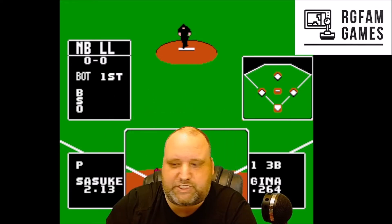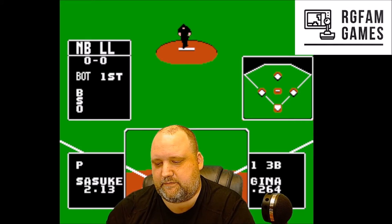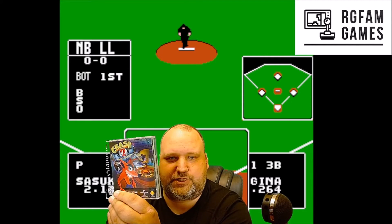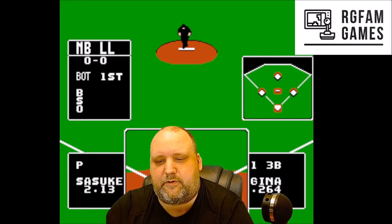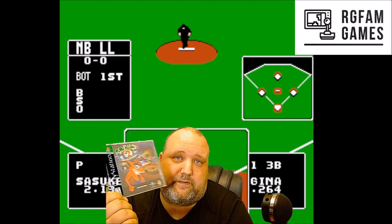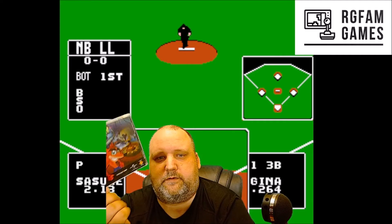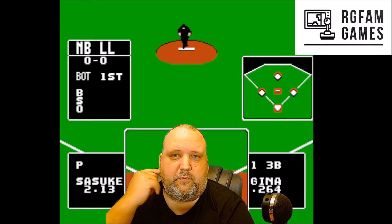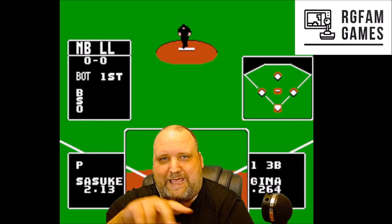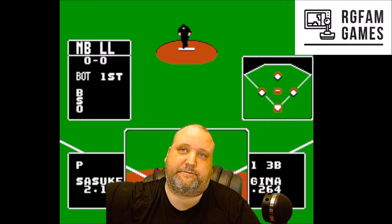One, two, three — Crash Bandicoot 2: Cortex Strikes Again! The price tag is in here. Crash Bandicoot 2 — classic series, the mascot of Sony, at least back in the day. I don't think I ever played this one; I played the first one. Great 3D platformers. Very cool one to add to the collection. I don't have a PS1 right now but I have a PS3 that's backwards compatible. Love Crash Bandicoot — nice job, Ben!